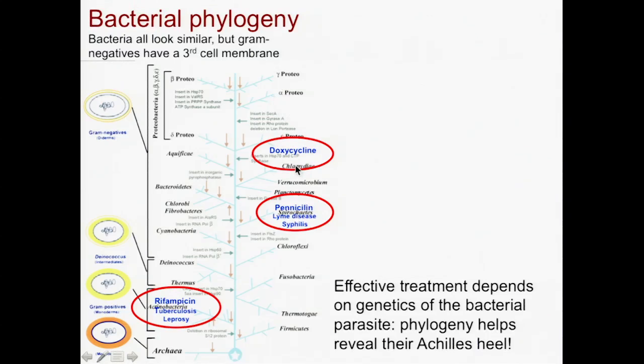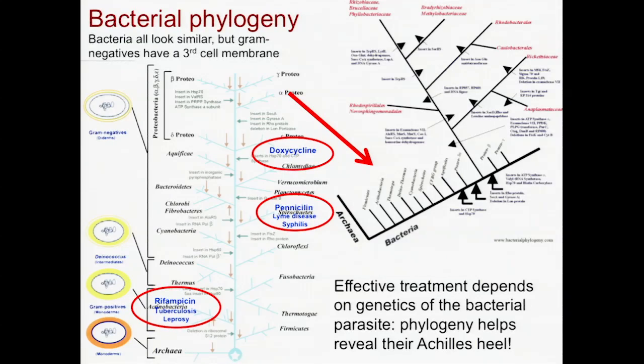Up here, we have chlamydia, another sexually transmitted disease, and doxycycline works really well for chlamydia. If we go a little bit further up, we have these alpha proteobacteria — look at them in more detail.